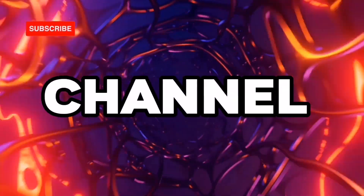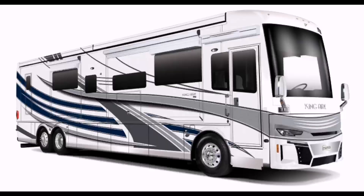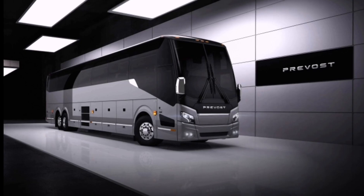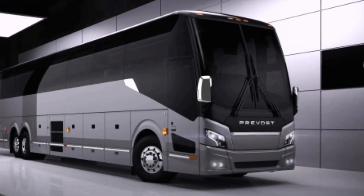Hello friends, welcome to your channel. Today, in this video, we will introduce three of the most luxurious RVs, so bring your food and be ready to watch. Let's go!